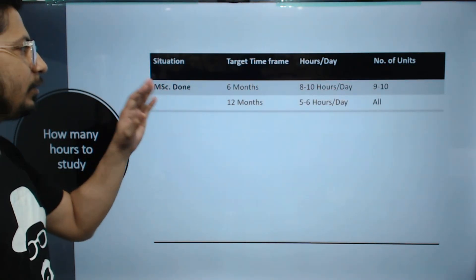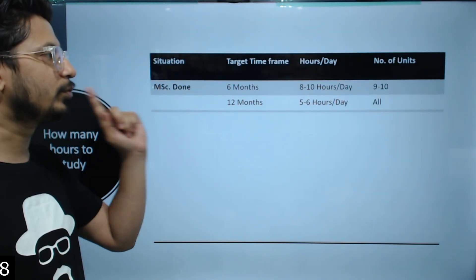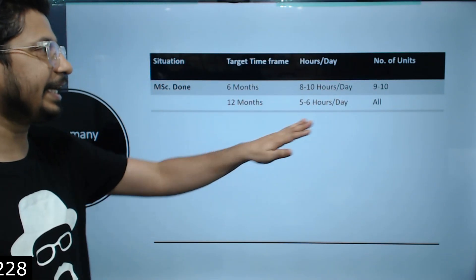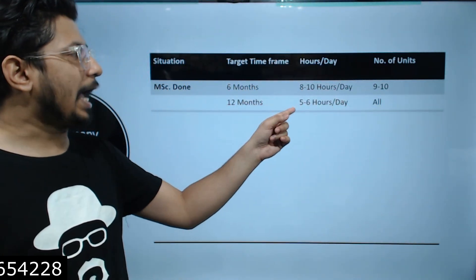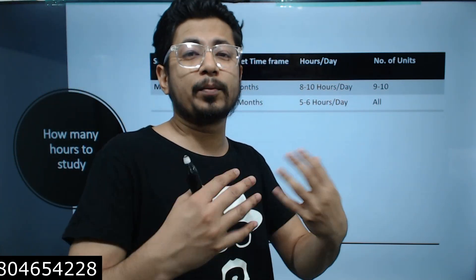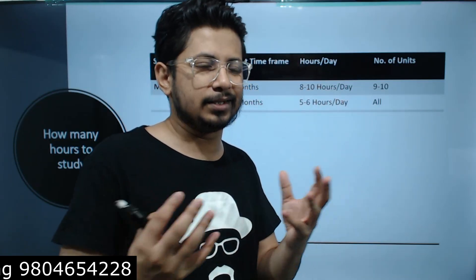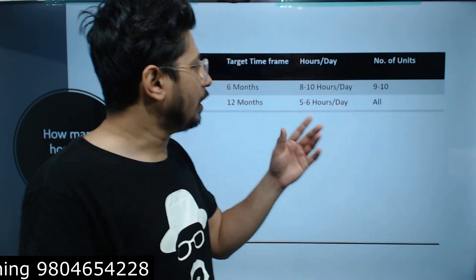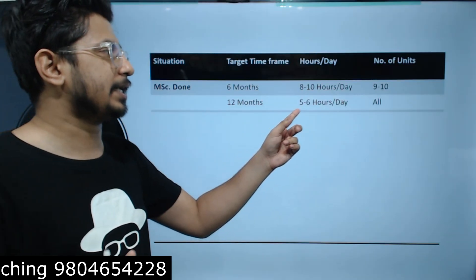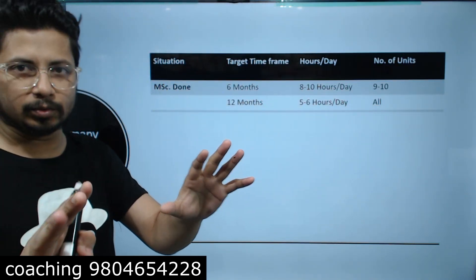The next type for the MSC done category is a 12-month plan. If MSC candidates give 12 months, they can cover every single unit — all 13 units — properly, by studying only 5 to 6 hours a day. I believe 5 to 6 hours a day is more preferable for most people these days. If you can give 5 to 6 hours a day and want to cover all units, devote 12 months and you can do that just fine.